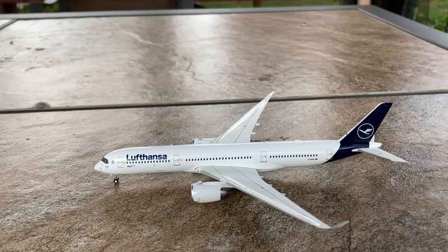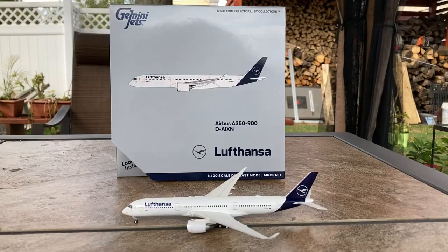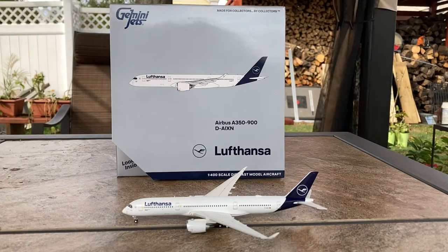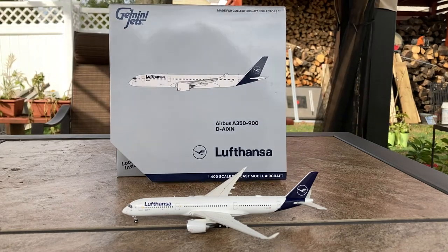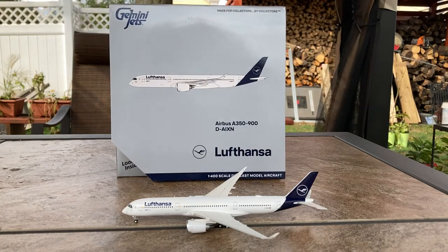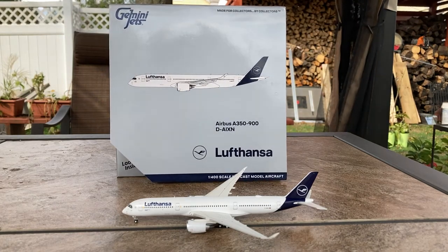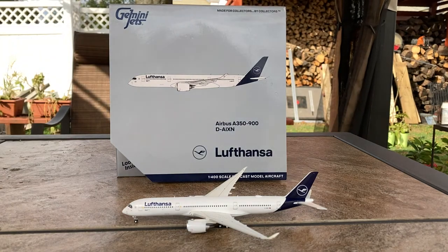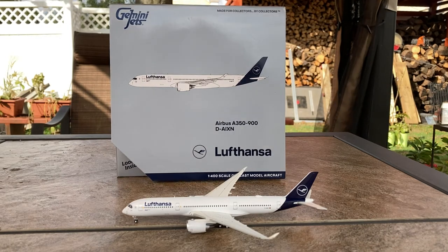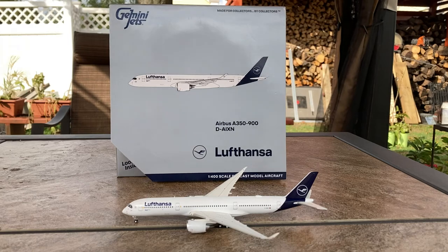That does conclude the detail segment for this Gemini Jets model. To be honest, if I knew that NG Models was going to release the Lufthansa A350-900s, I probably would have gone for those instead of the Gemini Jets one, but at the time this was my best option. That does conclude this video. If you guys liked the video, please like, subscribe, and turn on the notification bell, and comment down below what you think of this review and what I should improve. Thank you guys for watching, and I'll see you in the next video. Goodbye.